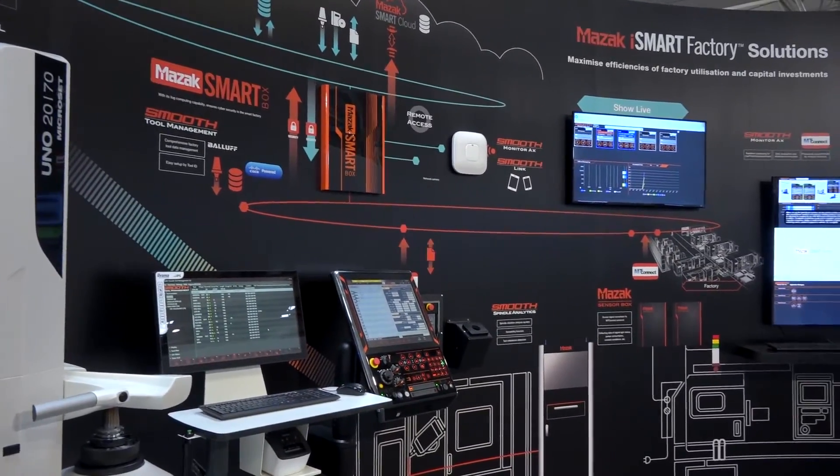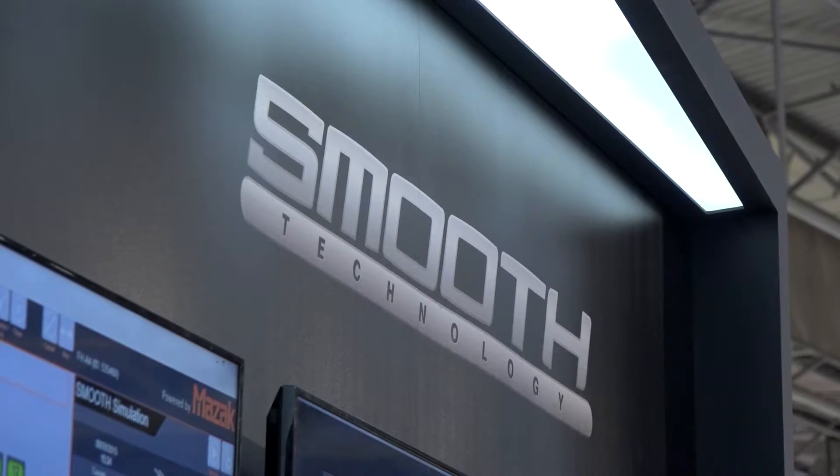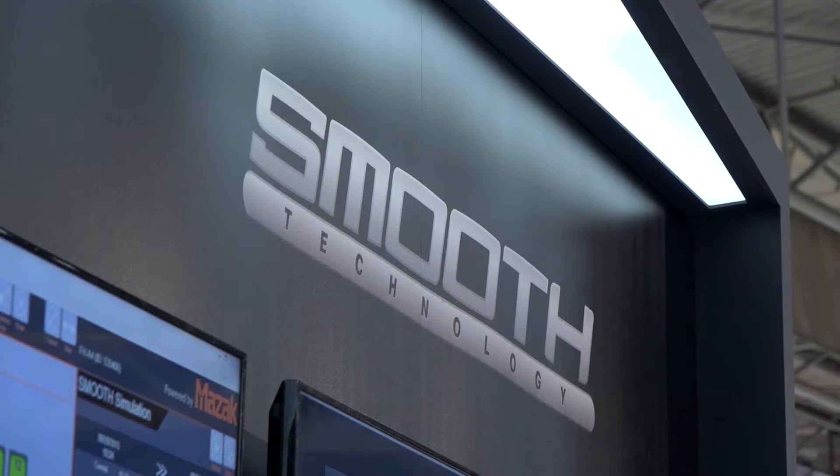This is not a new thing for us — we've developed these over the last 20 years. But what we're showing here this week is the latest generation of those. Our flagship products, the Smooth Monitor AX software and Smooth Tool Management version 2, are totally new products built from the ground up.